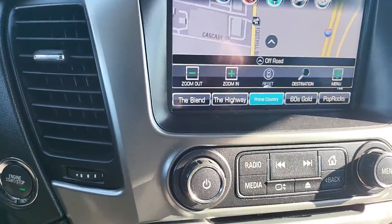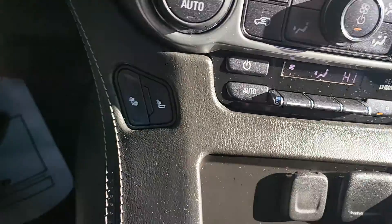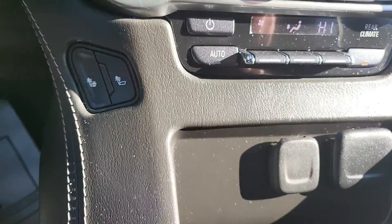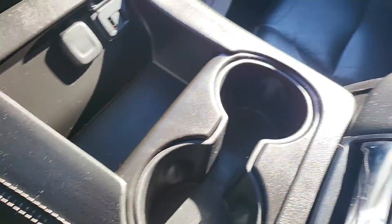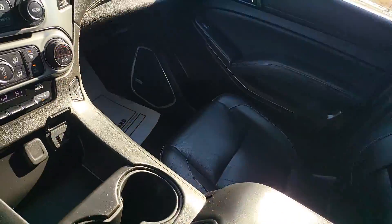It does have navigation, heating and air conditioning controls, and you do have your heated seats up front. Twelve-volt power supply and USB charging as well. You have your center console with lots of storage and it does have the headphones in there for the rear entertainment system.